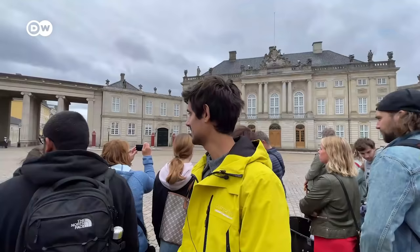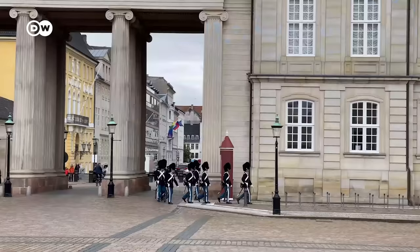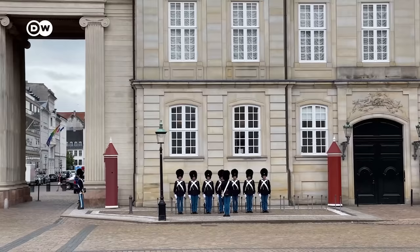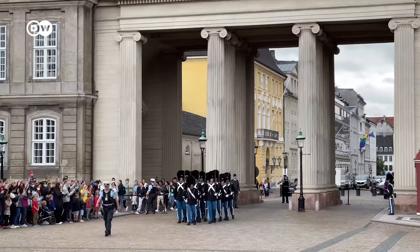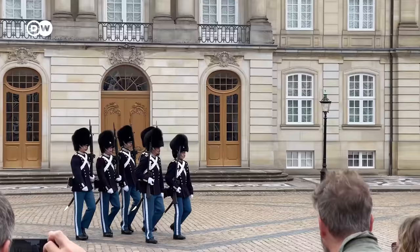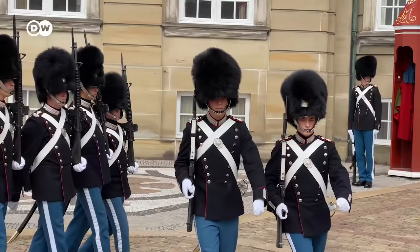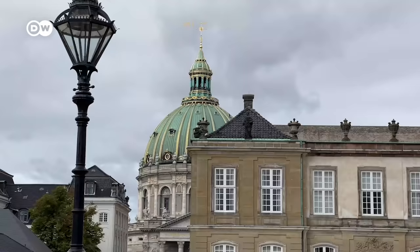So now we are waiting for the royal guard. They're scheduled to come here at 12 p.m. and there's a whole crowd waiting to see them. In winter it is more spectacular than in summer, as the royal family only resides here in winter.